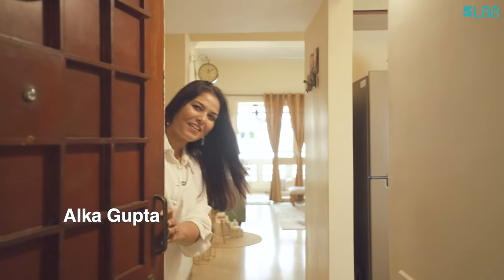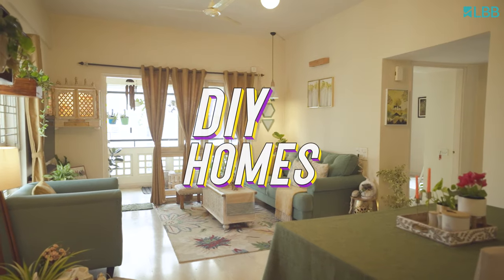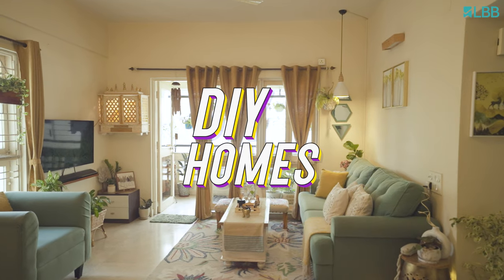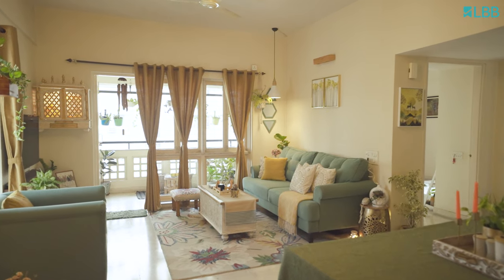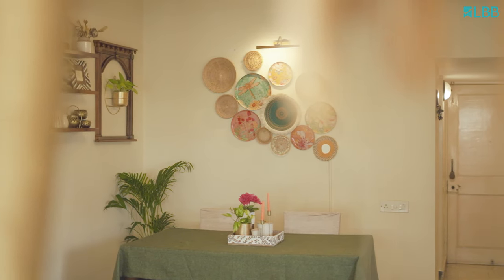Hi, I'm Alka. Welcome to my Cradle of Dreams. I'm a marketer by profession and a home decor enthusiast at heart. My journey of turning this tiny 2BHK rented apartment into a home kicked off two years ago when I moved in. Ever since, I've been trying to add love and warmth to this space to make it a cozy cocoon.